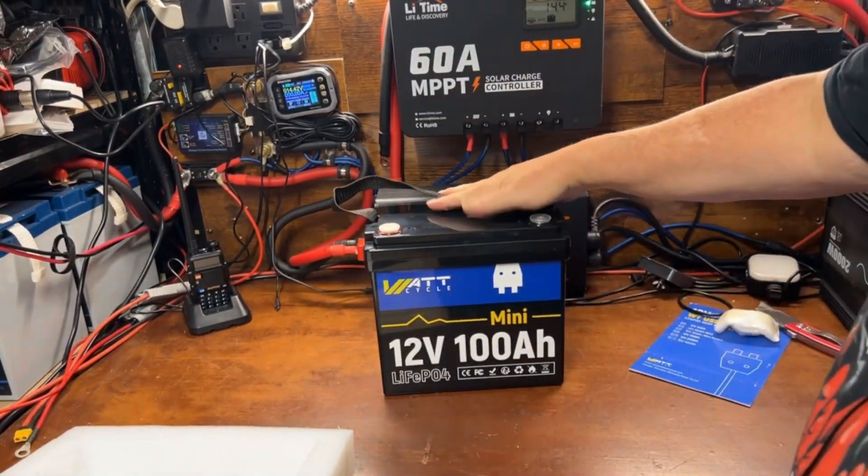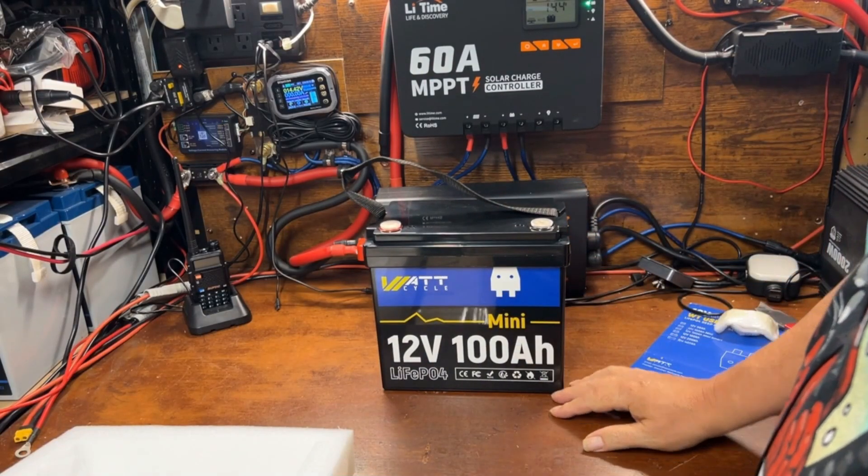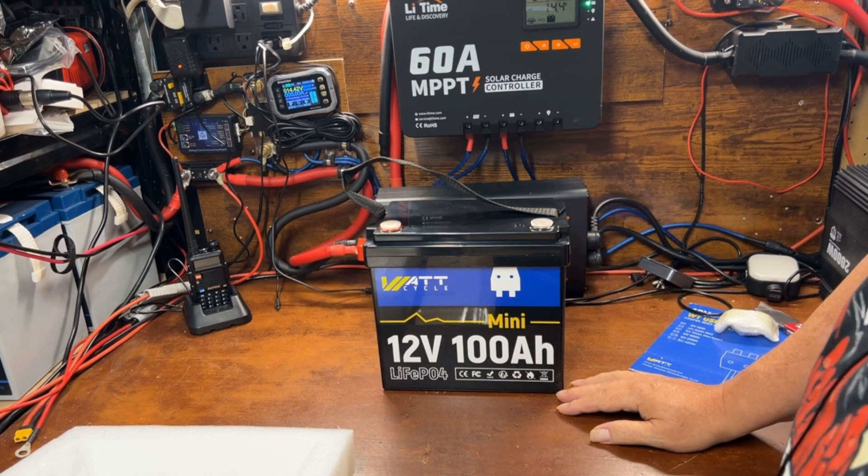That really is nice and mini — I think that's one of the smallest mini-size batteries that I've seen yet.